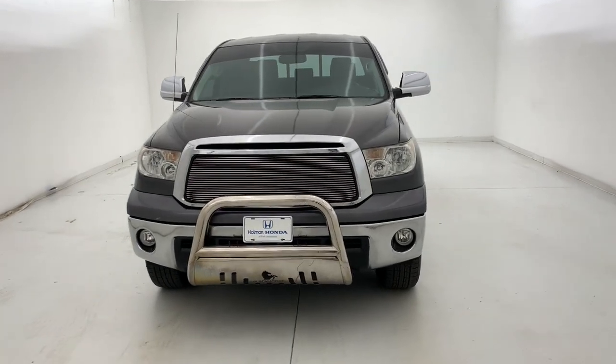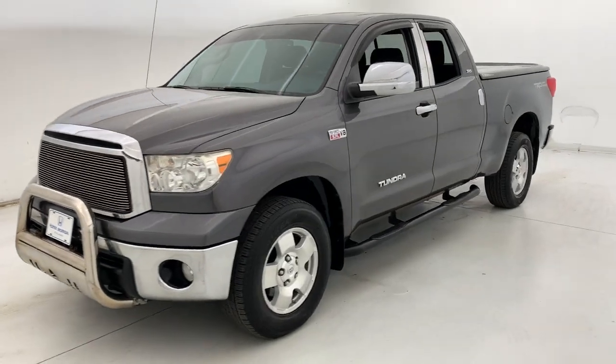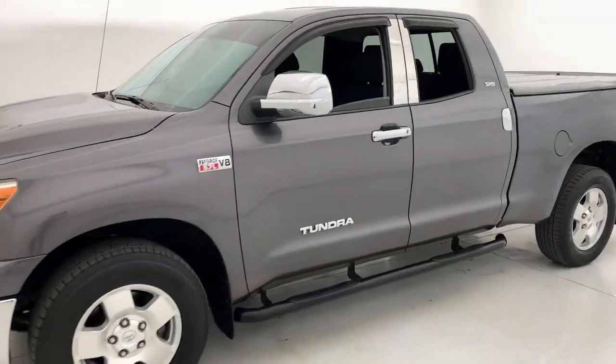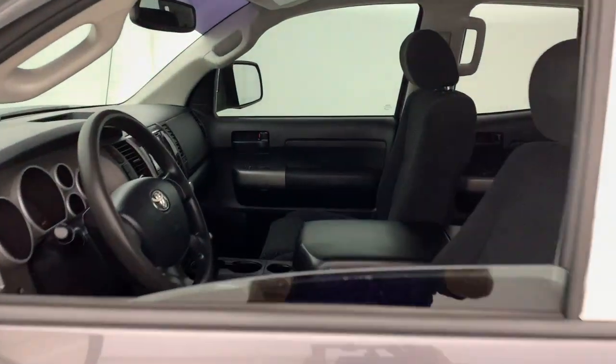Looking for your dream car? It could be the 2013 Toyota Tundra. With less than 80,000 miles on the odometer, this vehicle stands out from the rest. Get the job done in comfort and style in this tough-built Tundra.